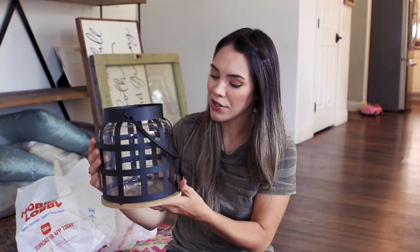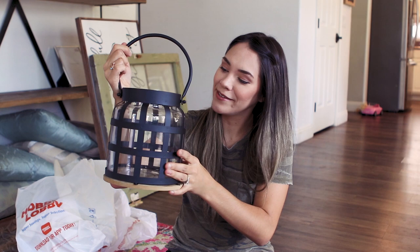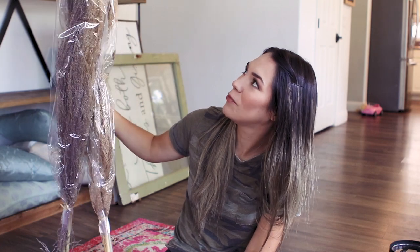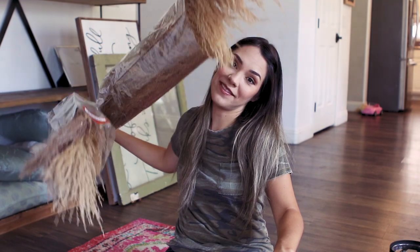Then a black iron lantern. I wasn't sure if I should have gotten this or that little black house thing, but this one I felt like I could put more in it and make it look really cute, and I think it could look a little spooky for Halloween. Then my really tall wheat stalks — they're really freaking tall and really pretty. I don't know if I'm just gonna lean them up against a wall or try to put them in a vase, but I was drawn to them and I had to get them.